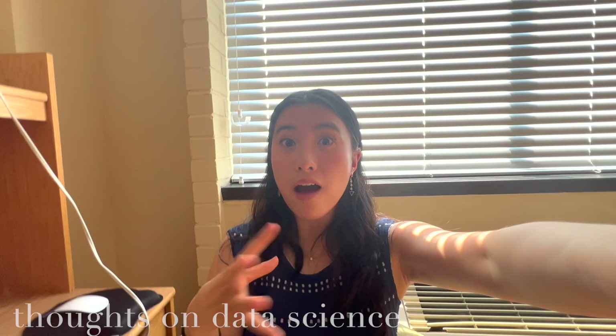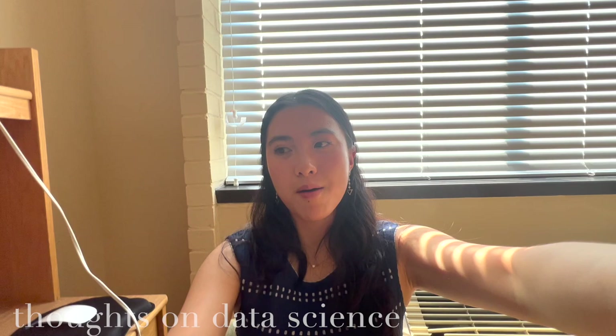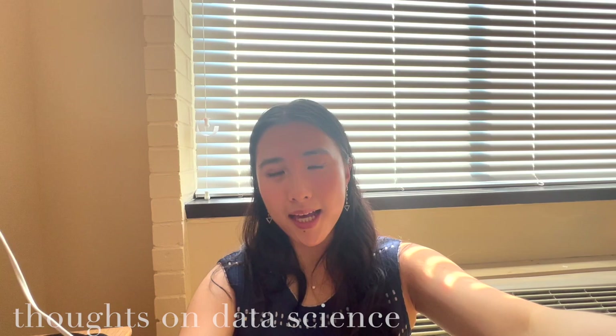So today we had our data science class, and we are actually the first year that is having this data science class. We're going to be getting an intro to R, the language. I don't have experience in CS. I think most of the class has some sort of background because they took stats or used R in their research, so it should be a good learning opportunity.